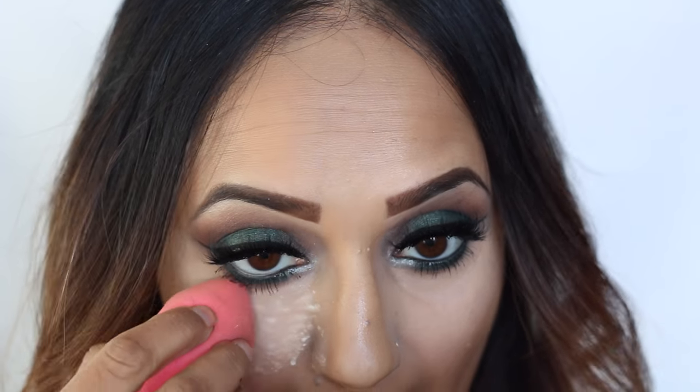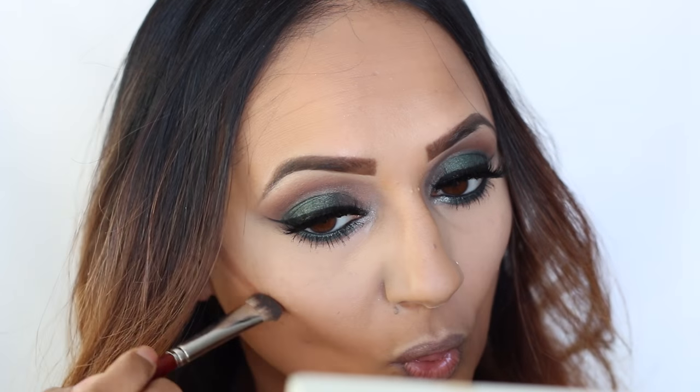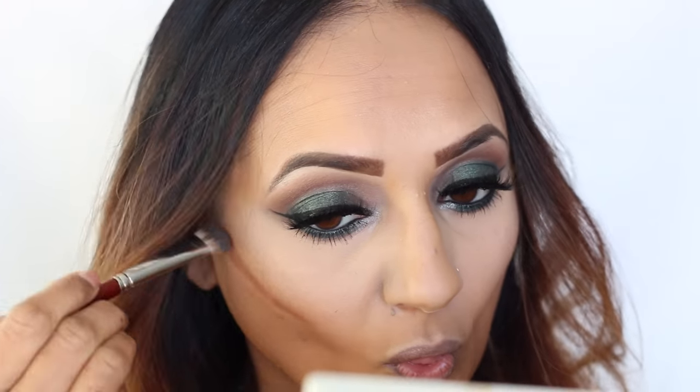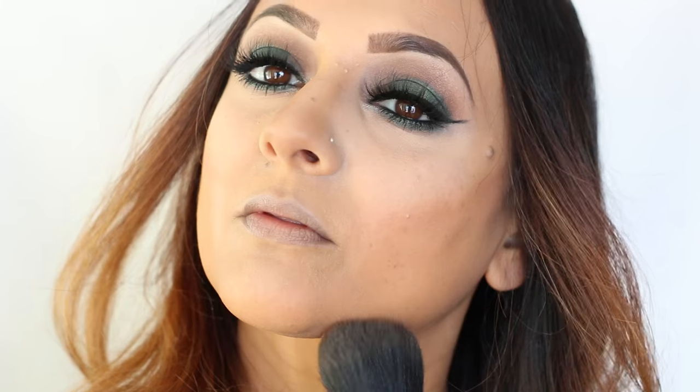I'm testing out the Laura Mercier translucent powder because I'm looking for a new powder — if you guys have any recommendations let me know. I'm thinking about getting the Ben Nye banana powder or the translucent powder from Laura Mercier. I like them both but I'm not sure which one I want more. Then I just applied a darker color from the Anastasia contour kit with this broken brush.